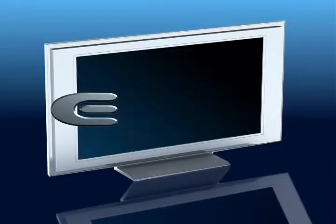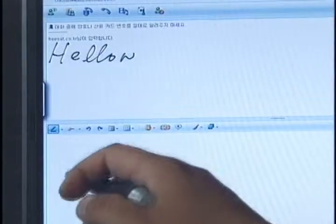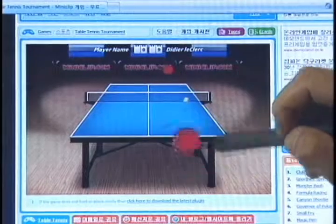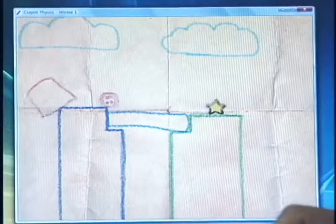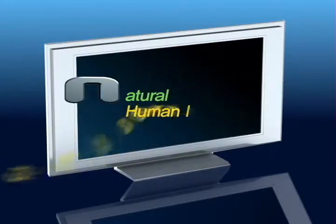You don't need expensive monitors with pricey tablet functions. Write directly on your screen. With Duo, you can easily experience a fun and easy digital world, bringing together digital technologies with an analog feeling.